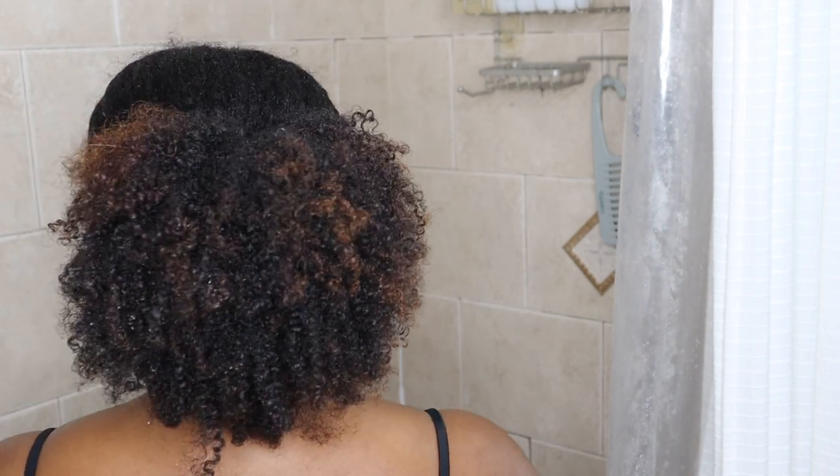I'm starting off with my hair in a ponytail that I have had in for way too long. Leaving my hair in ponytails for a long time does cause my hair to become a bit dull, dry, frizzy, and a tad brittle.